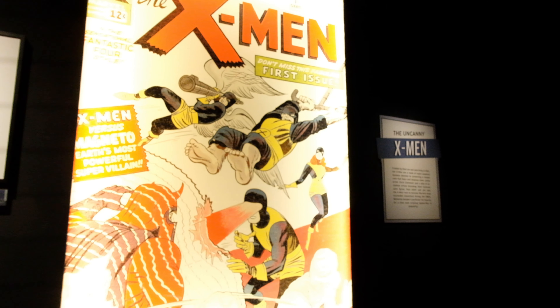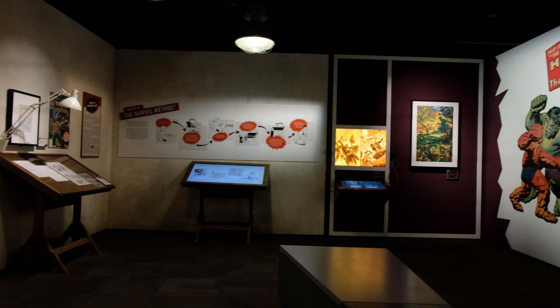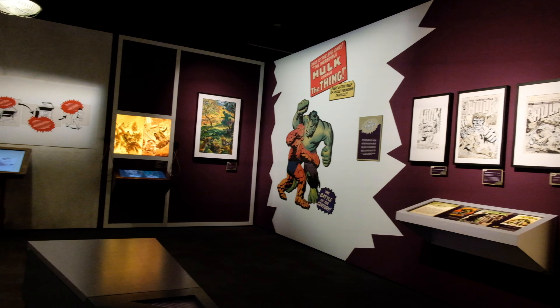This exhibition takes up 12,000 square feet on level 2 of Discovery Place Science and covers over 80 years of Marvel history in print, film, and other media.